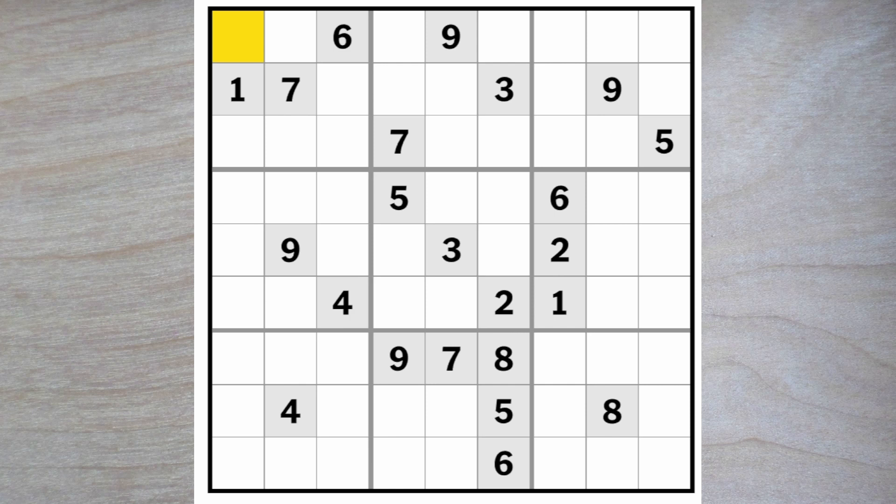It's always nice to start a new puzzle, isn't it? There's a nine blocking up here and down here and across here, so the only place left for a nine in box five is right here. We have a five blocking up and up and over. Five goes here.